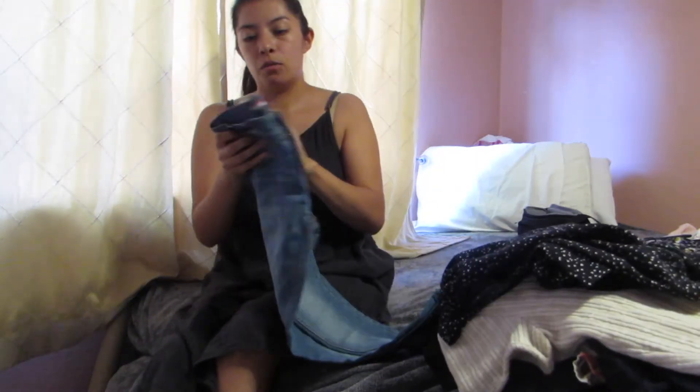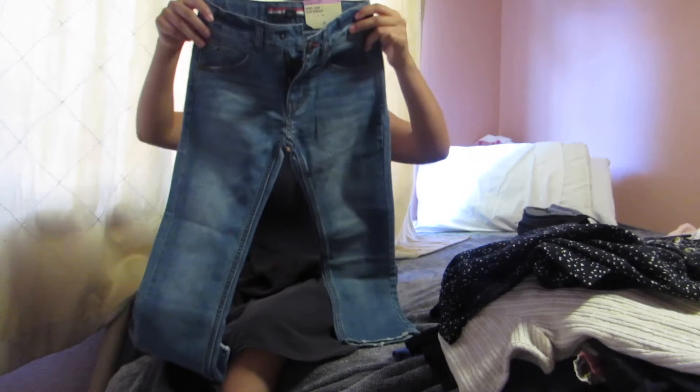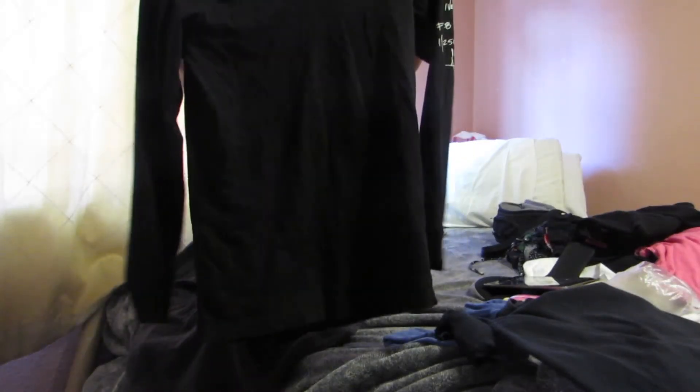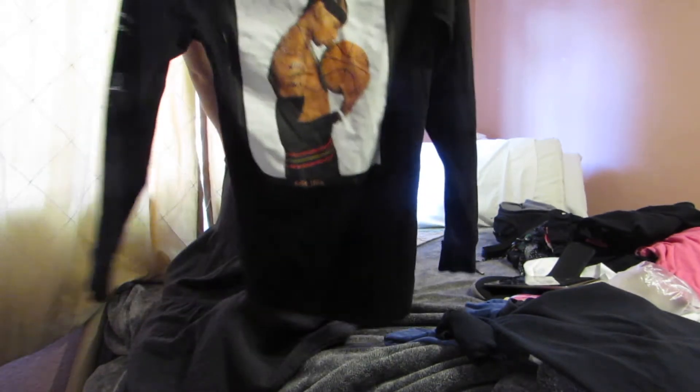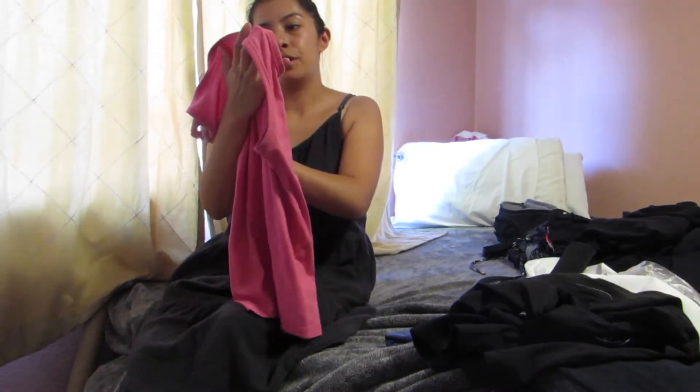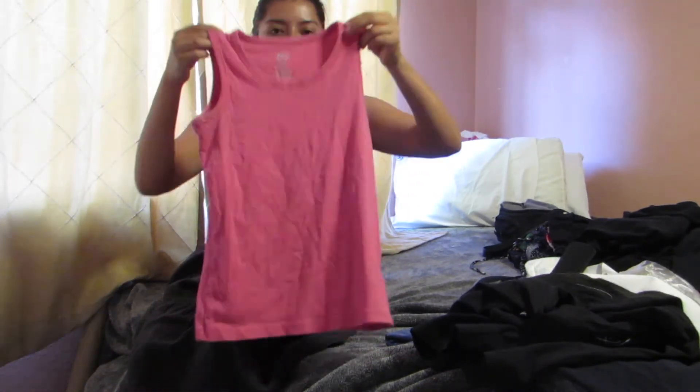I have these brand new with tags Tommy Hilfiger boys jeans in a size 6. Next I have this dance long sleeve in a size extra small — it says it's for all genders. I have this pink muscle tee from the brand Wonder Nation in a size large 10 through 12.